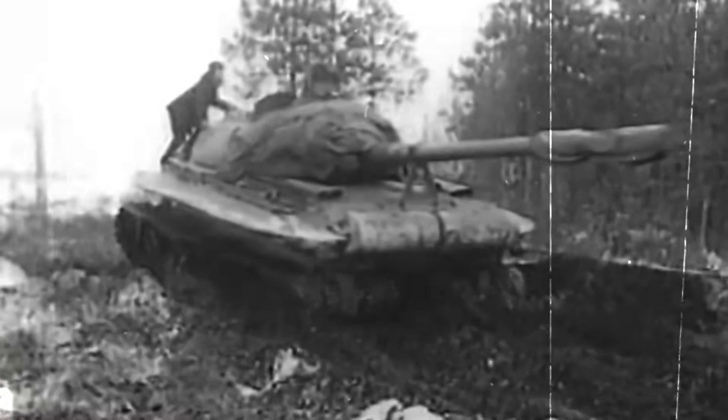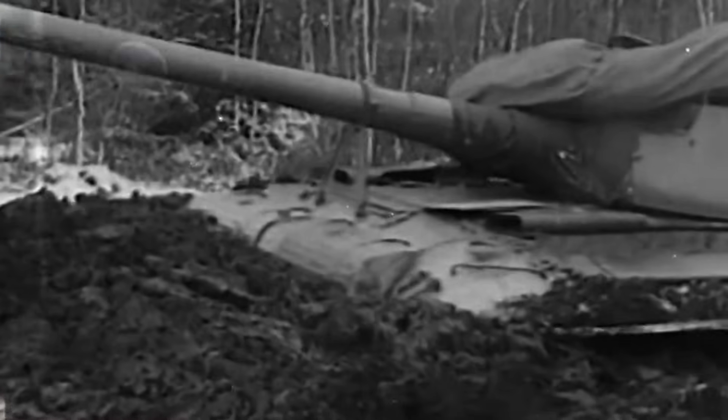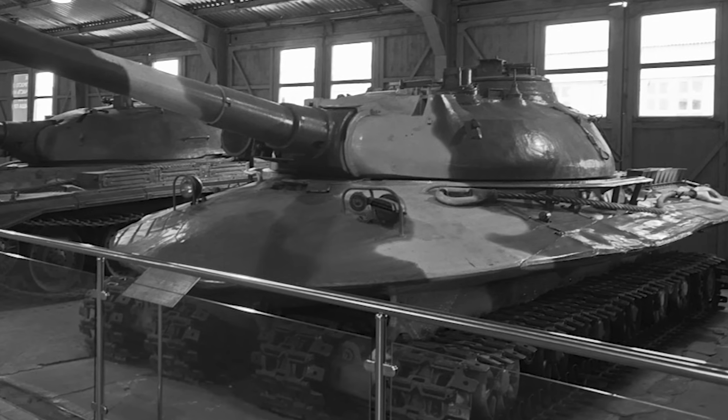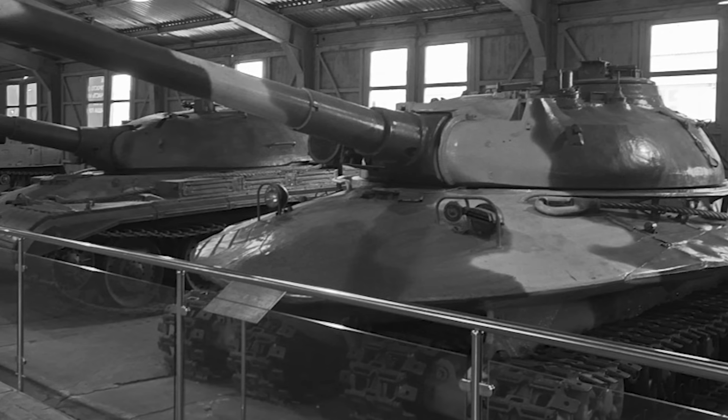Powered by a 16-cylinder, 1,000-horsepower V2 diesel engine, the tank could reach speeds of up to 34 miles per hour, and its range with a single refueling was 186 miles. In comparison, the contemporary T-10 had a speed of 26 miles per hour and an operational range of 150 miles. At the heart of its offensive capabilities was a powerful 130mm M65 rifled gun that could fire armor-piercing and discard sabot rounds at a rate of 5 to 7 rounds a minute. The tank also featured a 14.5mm KPVT heavy machine gun as a secondary weapon, effective against infantry and lighter vehicles.